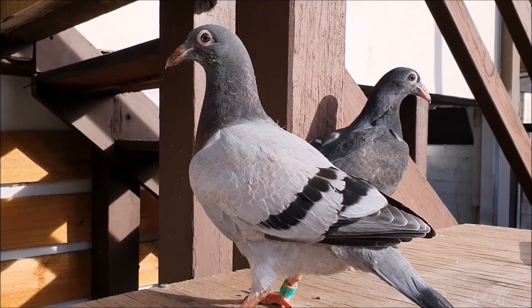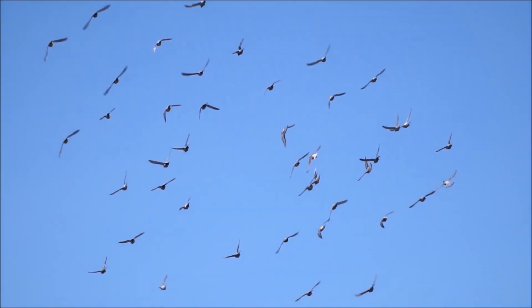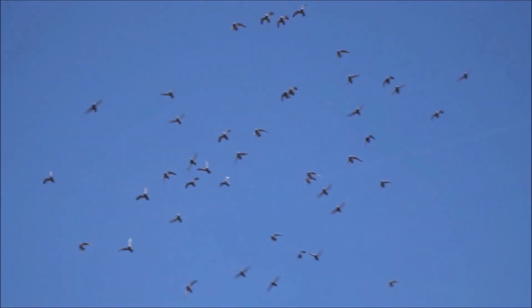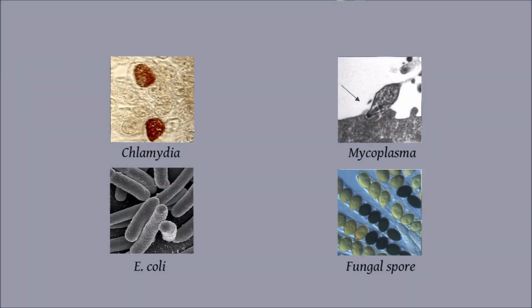Now we can move on to older pigeons and look at the major disease concern when racing: respiratory infections. Similar to young bird sickness, respiratory infection describes a range of similar symptoms caused by a number of pathogens, rather than a single disease itself. A respiratory disease is usually an infection of the respiratory system by a bacterial pathogen. Most often the culprit is a chlamydia species, mycoplasma, E. coli, or less commonly another bacterial species.